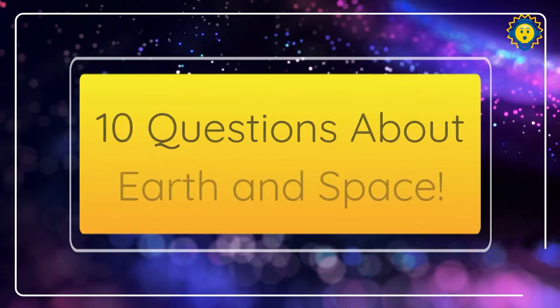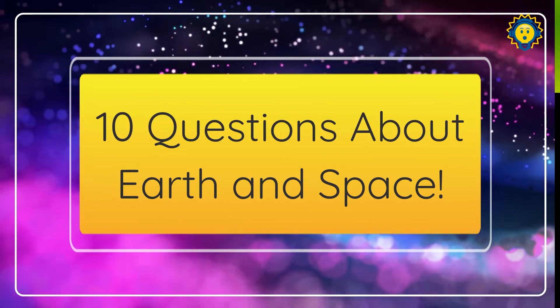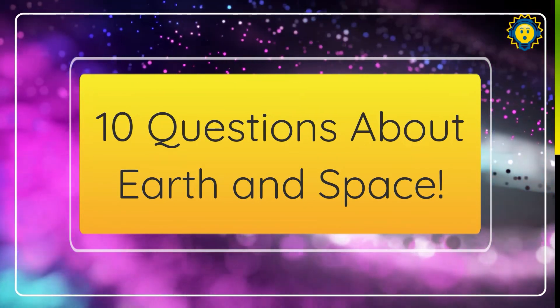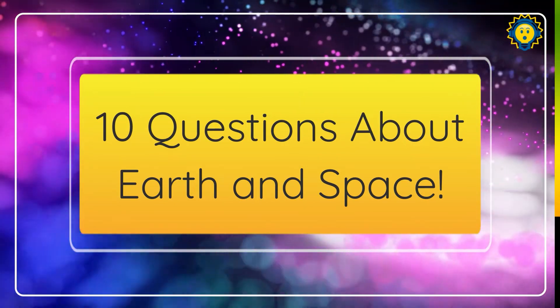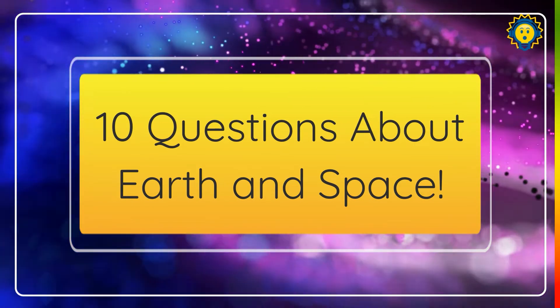Hey everybody, welcome back to Trivia with Jeff. Today we got 10 trivia questions about Earth and space. How will you do? Leave your answers in the comments. Let me know how many you got right today. Here we go.